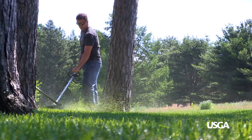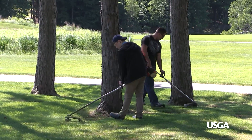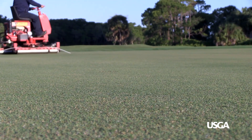Oftentimes, this means detail-oriented tasks such as string trimming and edging do not get accomplished. Other jobs, such as mowing rough and rolling putting greens, may not be performed as frequently as desired. To combat the challenging labor market, many superintendents have implemented creative tactics to make sure their team is as productive as possible.